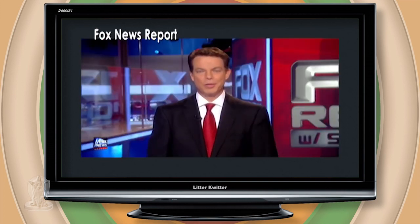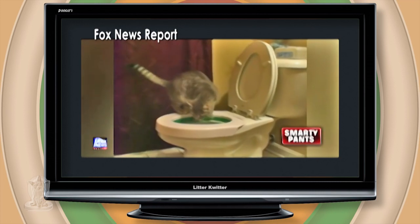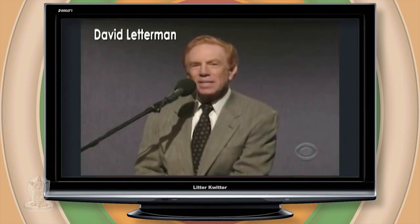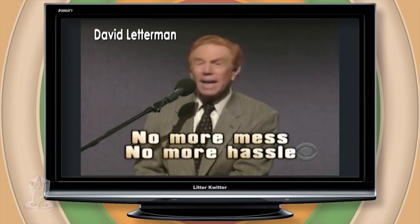Cats are usually pretty well-groomed, right? This is Bonnie, and she uses a toilet. You might want to think about using a Litter Quitter. The three-step cat toilet training system means no more mess, no more hassle.